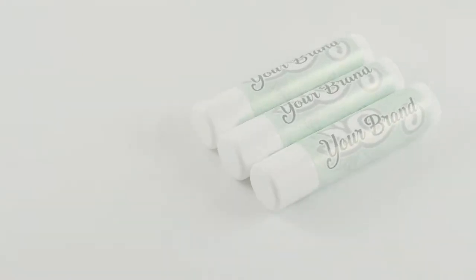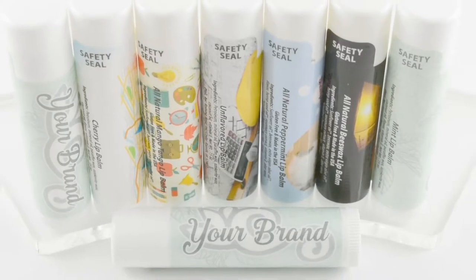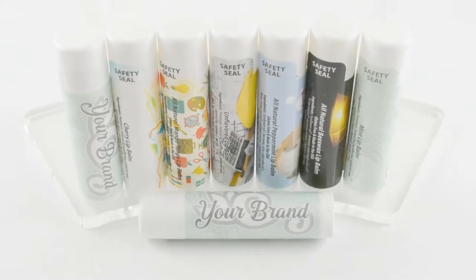Its formula contains beeswax, organic sunflower oil, organic extra virgin olive oil, vitamin E, and aloe vera.